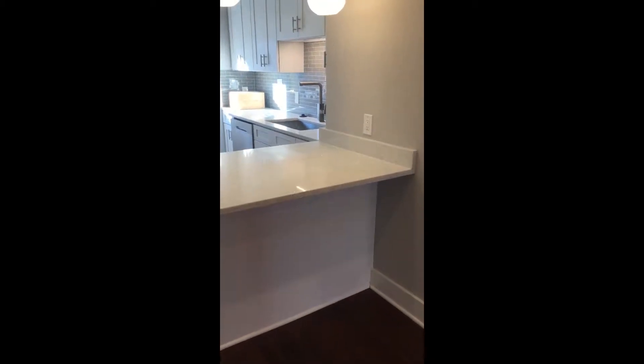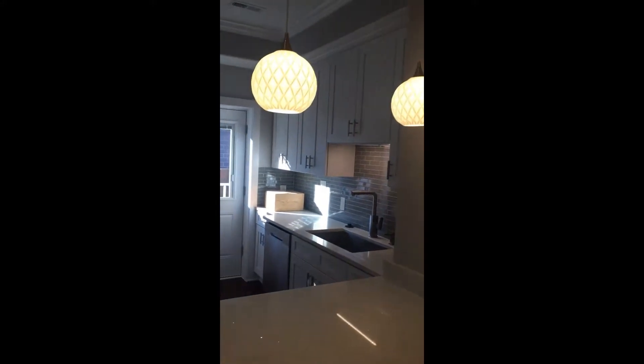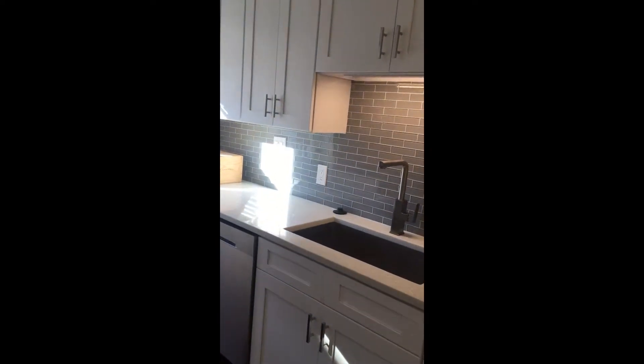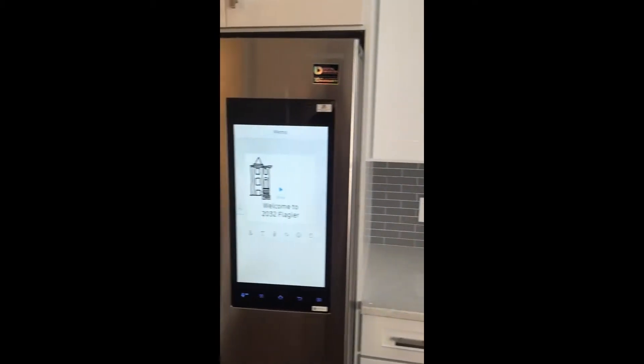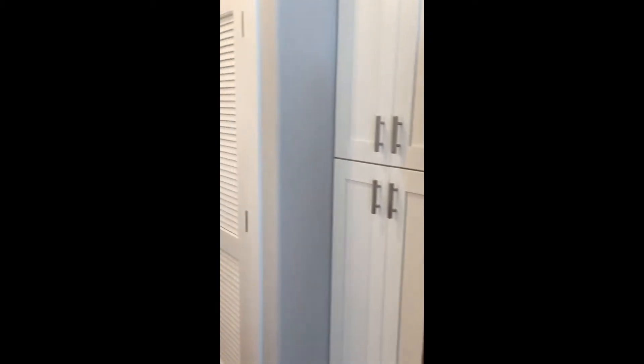The eat-in kitchen features quartz countertops, pendant lights, stainless steel appliances, including a microwave convection oven, gas range, and Samsung smart refrigerator. Enjoy cooking in this delightful space with a quiet backyard view of your deck.